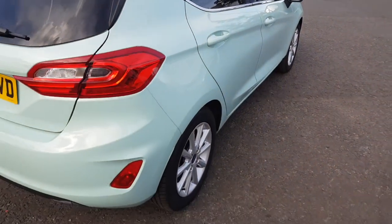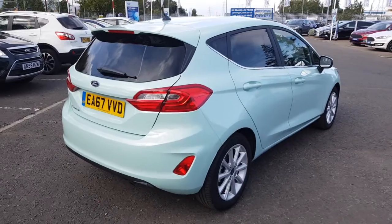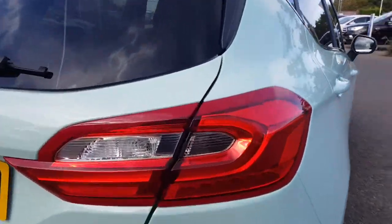As you're buying from Jennings, the vehicle will come fully checked over and road tested before you buy, as well as coming equipped with 2 years warranty and 2 years breakdown cover.